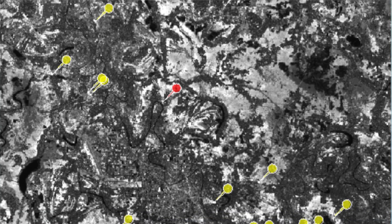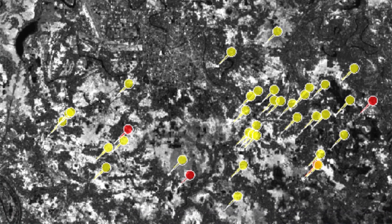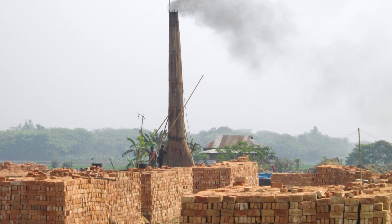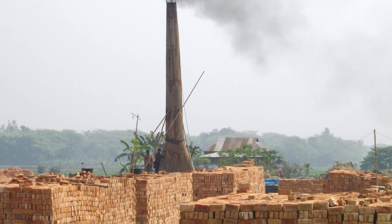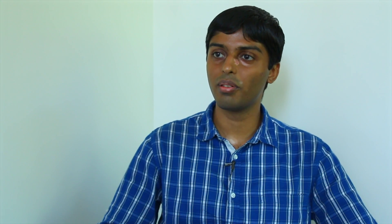The ground team actually went about and collected the GPS locations of a few of the kilns and gave them to me. I used this data to develop a model about what a kiln looks like versus what a kiln does not look like. And as expected, most of the data required for separating the two lay in the infrared region.